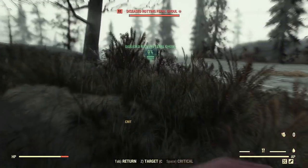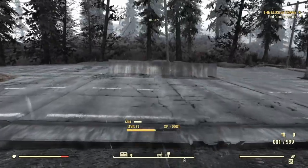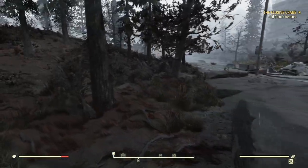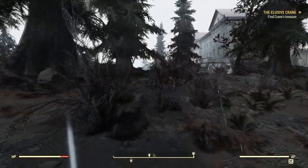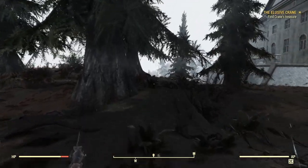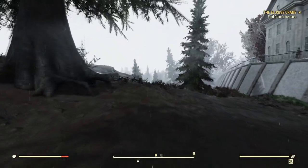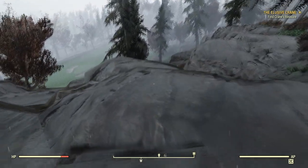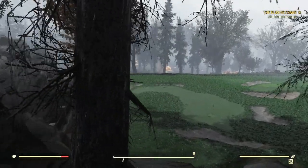Over here we've got ourselves a good old diseased, rotting, feral ghoul. Disgusting — he must die. It was just all beautiful just a moment ago, everything was nice and green and lush. And now it's all gray and brown and rainy, and I am sad. But it can't be green and lush without rain — take the good with the bad. We're just going to cruise on past Whitespring. I have no desire whatsoever to go in, and I think so long as we stay over here on the golf course we should be okay.